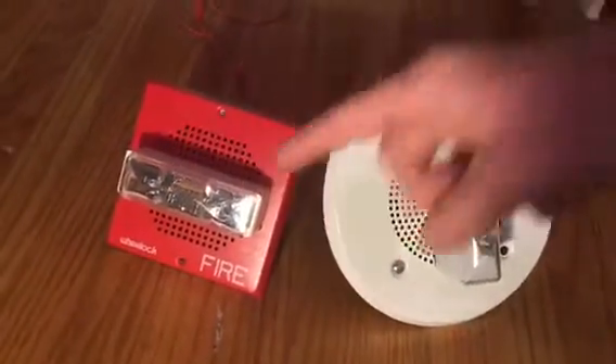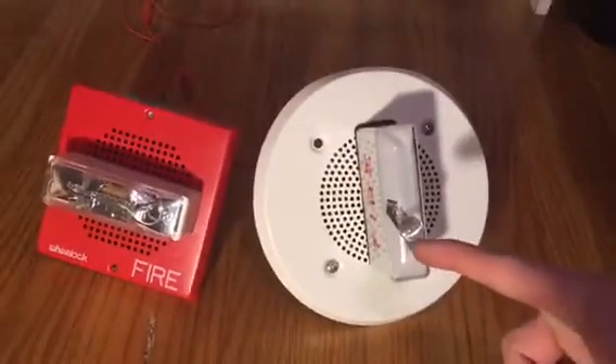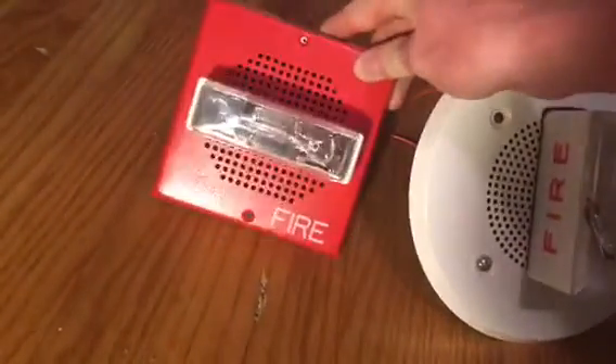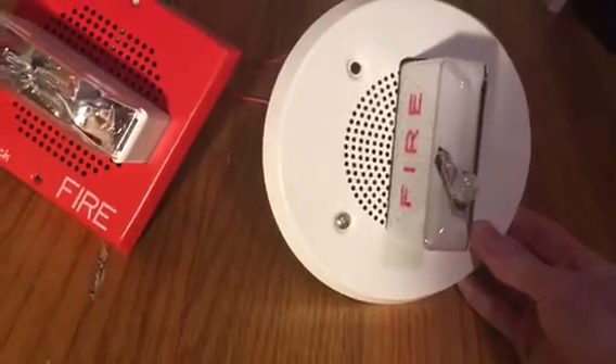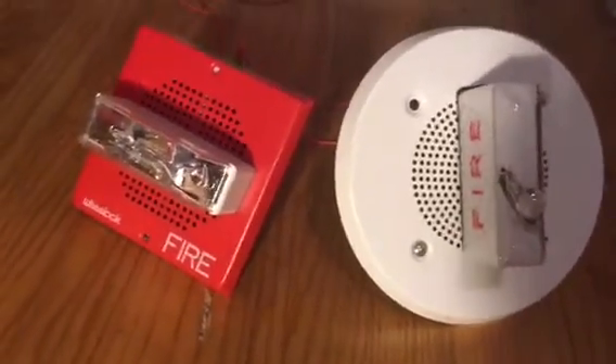This is a Wheelock speaker strobe and this is a Cerberus Pytronics chime strobe. Wait a second — this looks identical to the Wheelock chime strobe model and this looks identical to the Cerberus Pytronics speaker strobe model. How can I tell them apart?